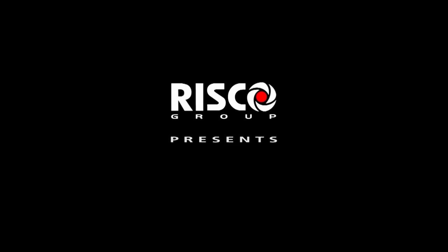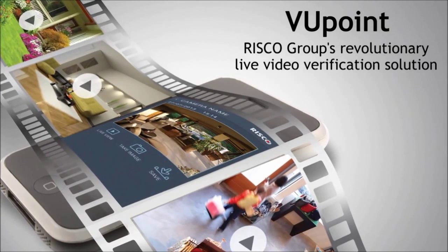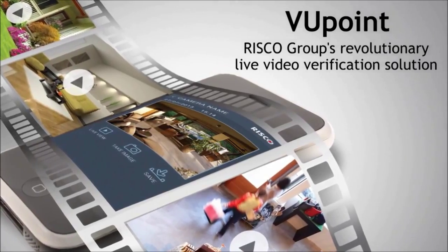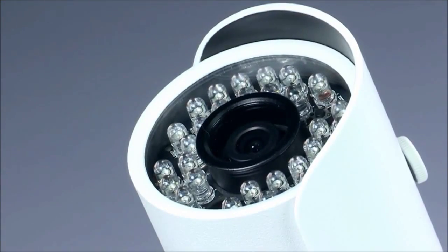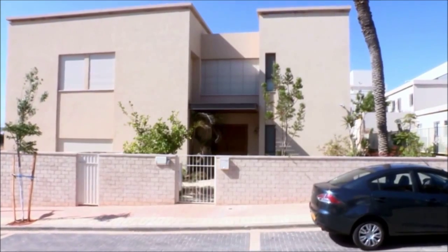Risco Group presents Viewpoint, our revolutionary live video verification solution. Viewpoint utilizes simply installed plug-and-play IP cameras, which can be added without limit to any Risco intrusion system.